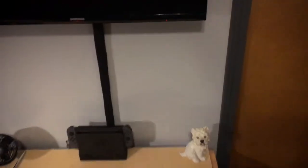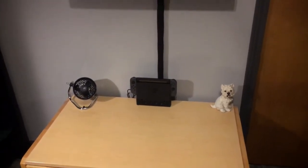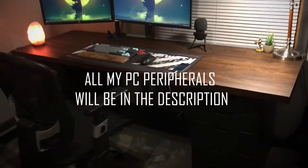Over here to the right I have my Switch, and just my Switch. I used to have my Wii U here and a cheap 720p TV that I use when I'm gaming.